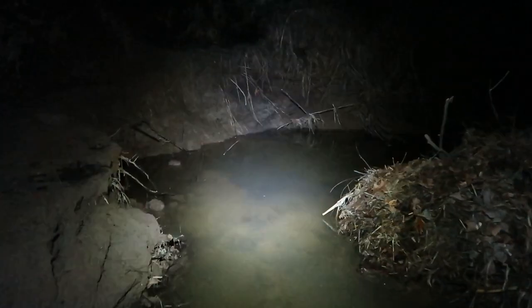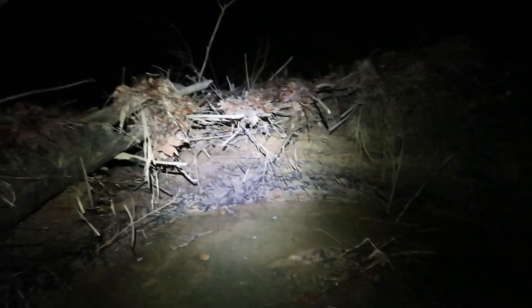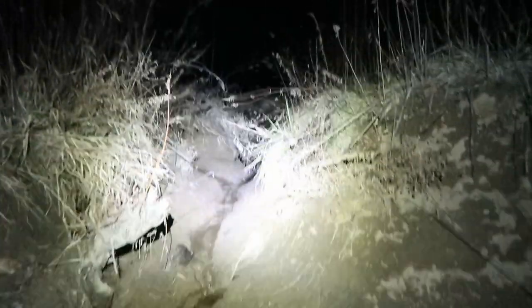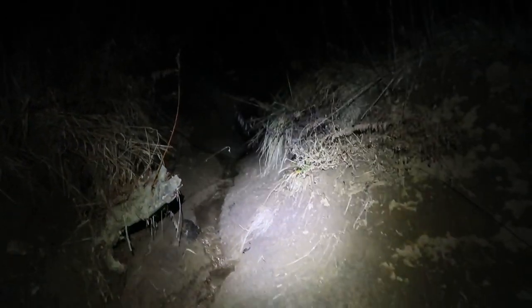This here is the original dam, and it blew out because of all the rain about two to three weeks ago. You can see over here this beaver — the farm fields are up this way. This all used to be under water because of the dam. They channeled their way up into this farm field so they could basically swim right up to the crops.